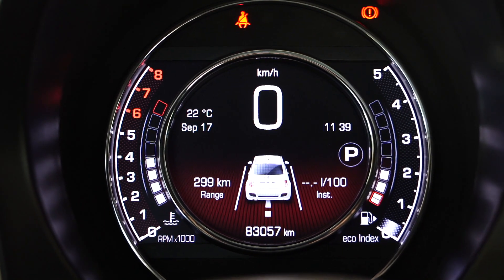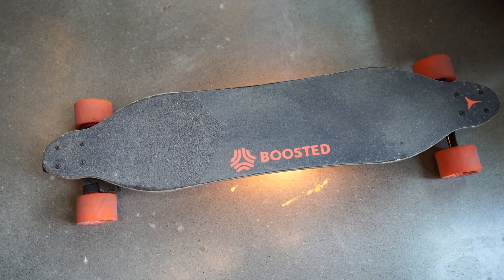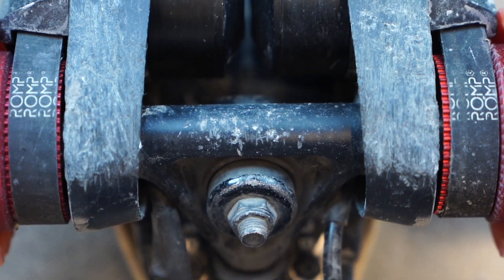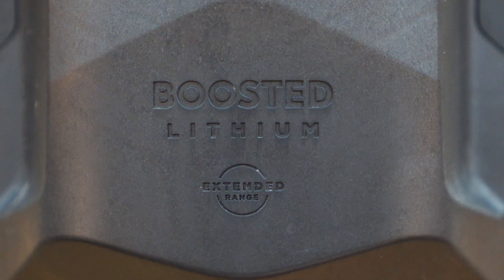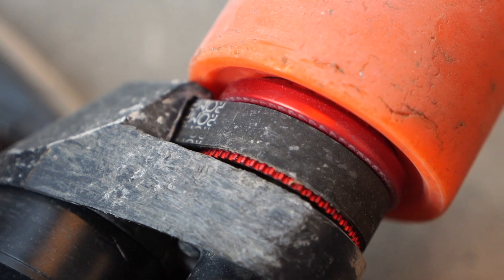A lot of things have broken on this board. In fact, the only things that remain from my original board are the trucks. Everything else has been replaced — the wheels, the deck, the battery, the motors, everything. Which really raises the philosophy question: is it really the same board if you replace everything?